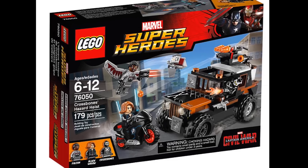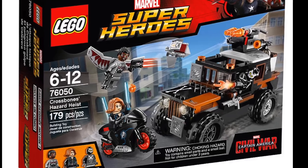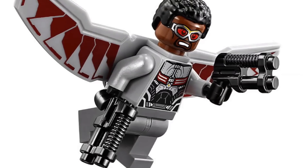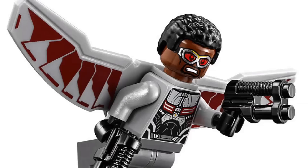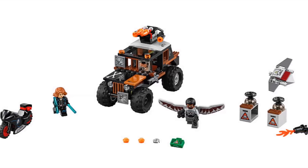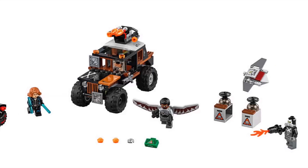The next set is the Crossbones Hazard Heist, which is another really cool looking set. It's a smaller one with only 179 pieces. We do get a new Falcon which looks really cool — I love the new wing piece, it really looks a lot more like the one in the movie. And here's everything that you get: you are getting a Black Widow cycle which looks really cool.